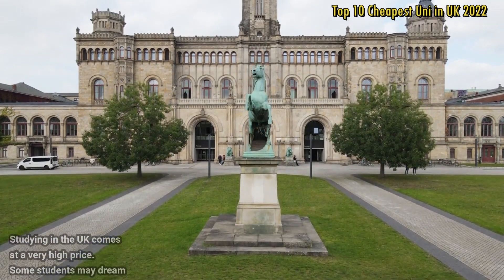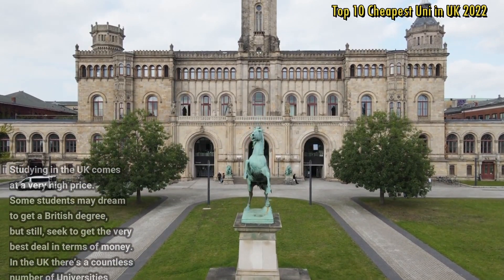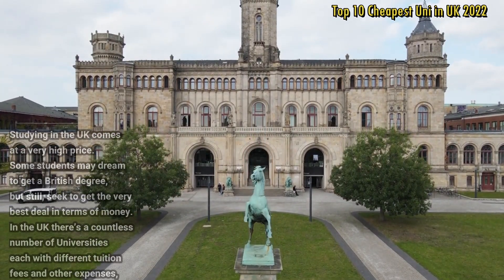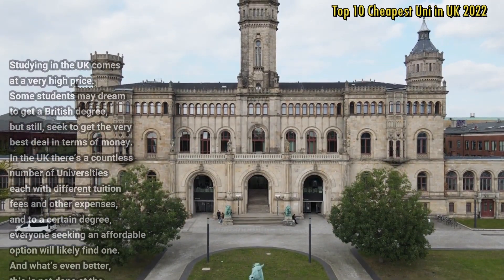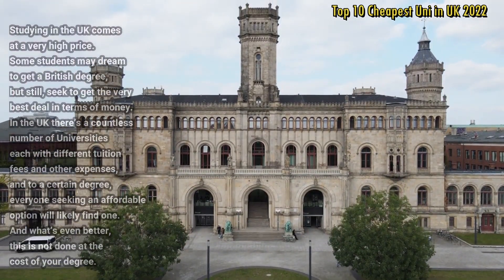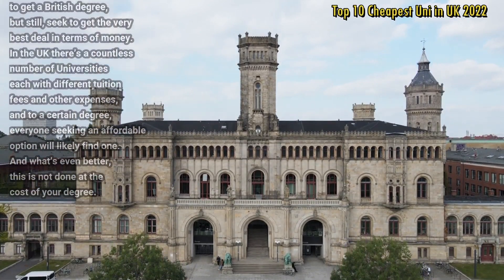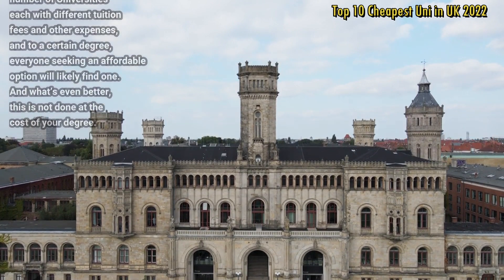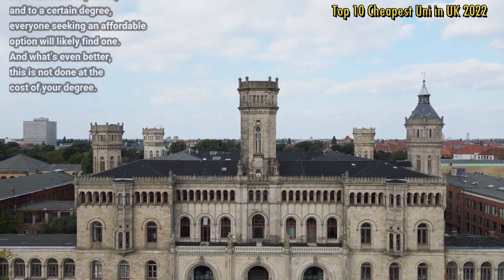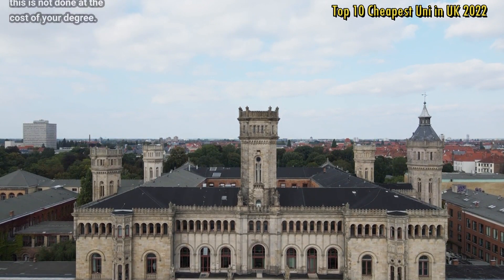Studying in the UK comes at a very high price. Some students may dream to get a British degree but still seek to get the very best deal in terms of money. In the UK, there's a countless number of universities, each with different tuition fees and other expenses. And to a certain degree, everyone seeking an affordable option will likely find one. And what's even better, this is not done at the cost of your degree.